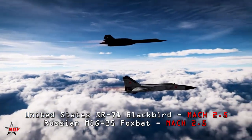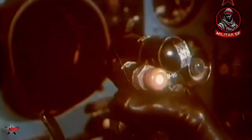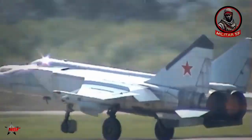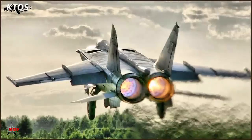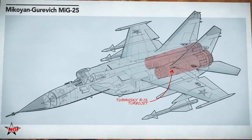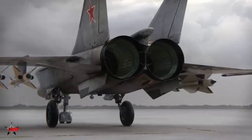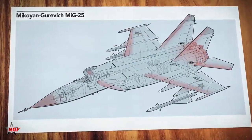Despite its breakneck speeds, pilots were instructed not to fly at Mach 3 for extended periods. While the MiG-25 could technically reach such speeds, this was not sustainable. The aircraft's Tumansky R-15B-300 turbojets were optimized for high-speed interception rather than prolonged operation at extreme temperatures. At Mach 3, the engine turbine blades and compressor sections would overheat, leading to catastrophic failure. There are documented cases where MiG-25 pilots pushed their aircraft beyond Mach 3 during intercept missions, but after such flights the engines often had to be replaced entirely, as they were effectively destroyed by thermal stress.